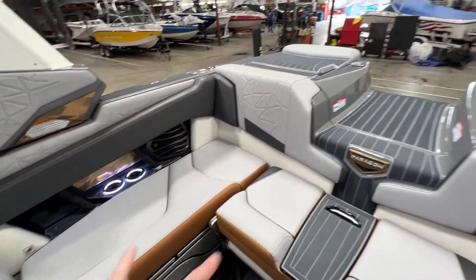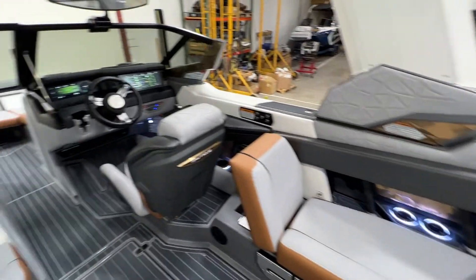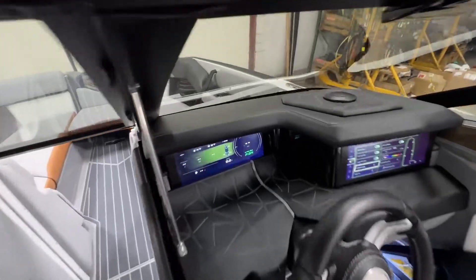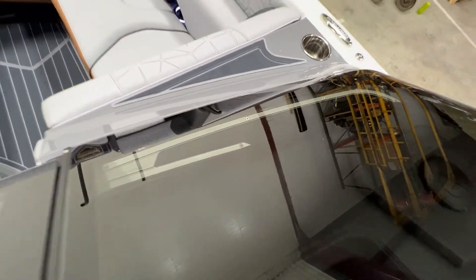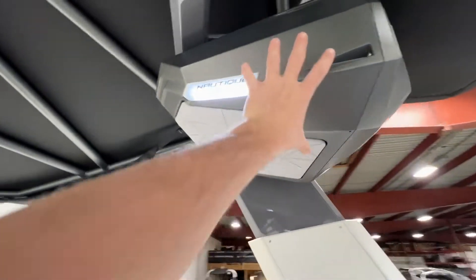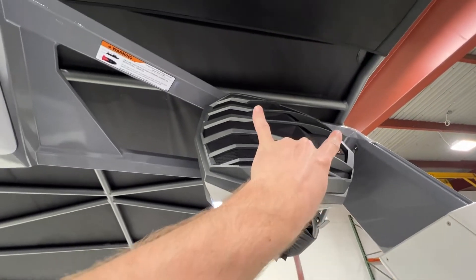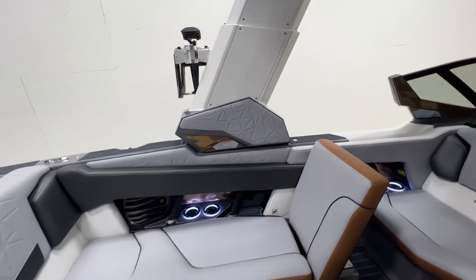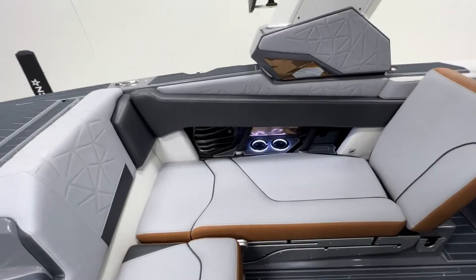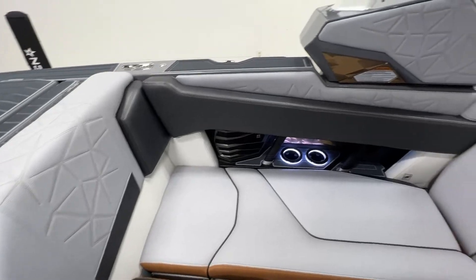Going back to the stereo — four subs, six interior speakers in the combing pads, wavefront speakers up front through the windshield, and up top in these enclosures are the 8.8 tower speakers — two on each side, so four total across the top. It's a wild sound system. It's super loud, and most importantly super clear. It has a ton of bass and you can tune it however you like.